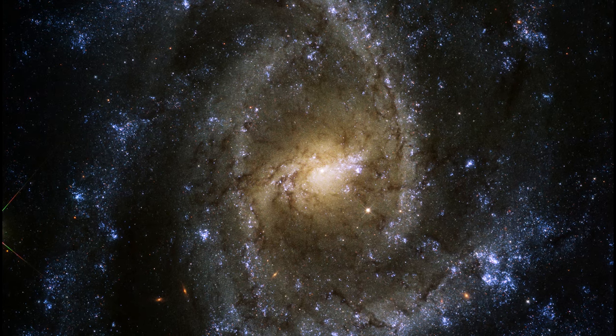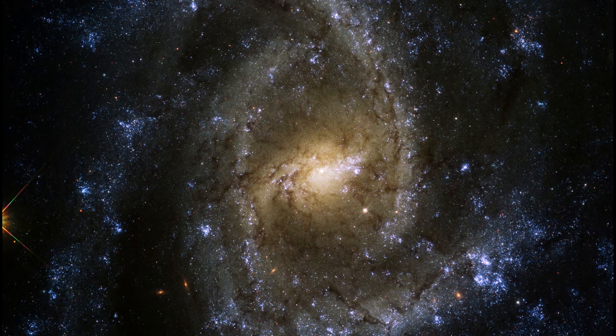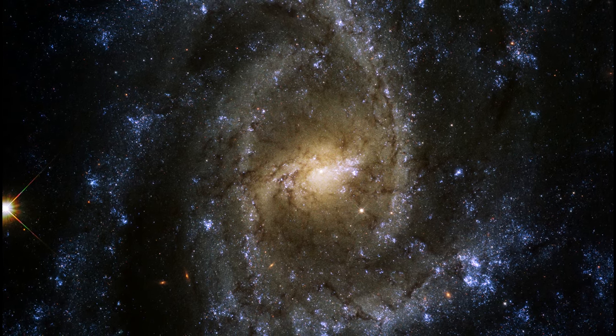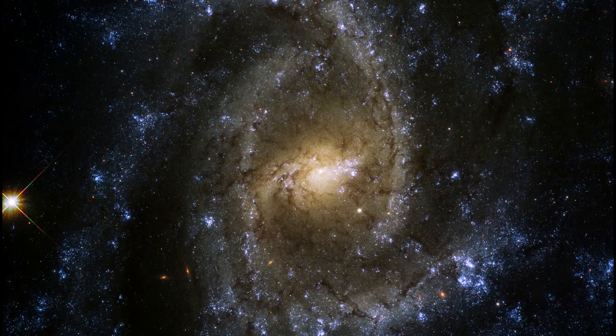Within NGC 2835, this cold dense gas produces large numbers of young stars within large star formation regions. The bright blue areas show where new ultraviolet light is being emitted more strongly, indicating recent or ongoing star formation.